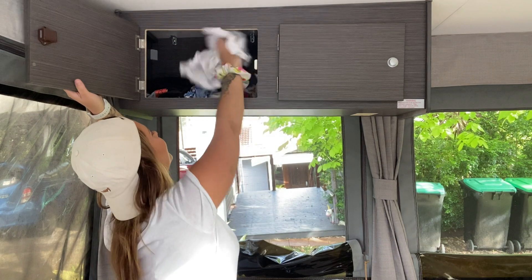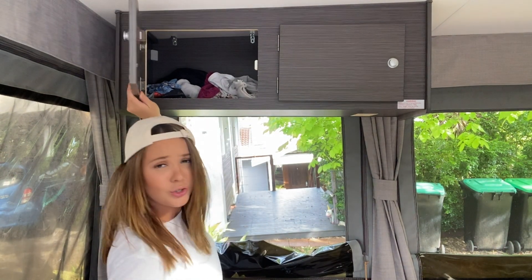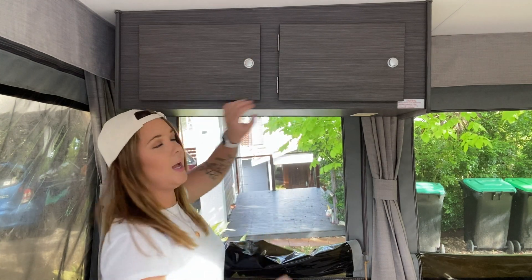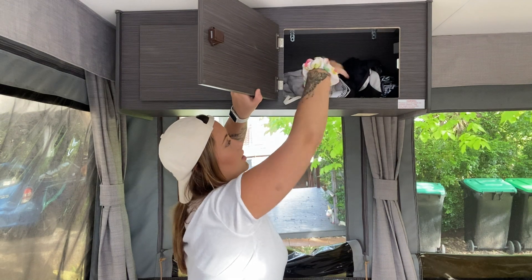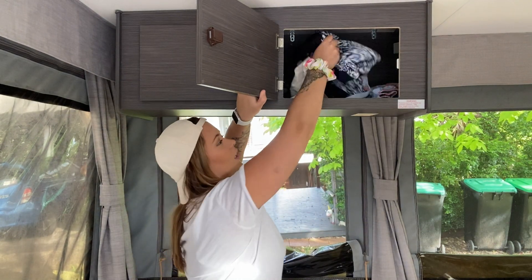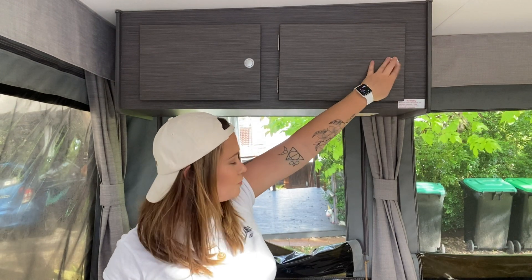I've also got undies, socks, and other little shorts in there — nothing long-sleeve, nothing too heavy. On Sally's side she has the same kind of thing: short-sleeve shirts, singlets, socks, bras, her swimmers, body shorts, PJ shorts, and other light shorts. It's all really light clothing and it works really well for that space.